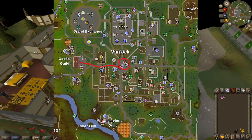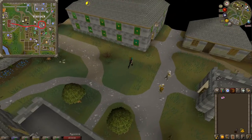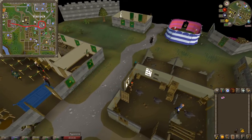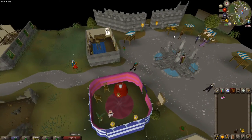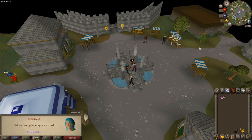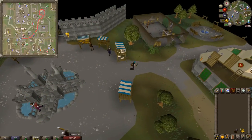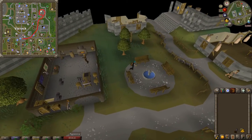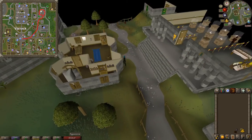Now we're going to need to return to Romeo in the Varrock Square. Climb down the stairs and run east back towards the square. Speak to Romeo once you arrive and you'll give her the message. He'll ask you to go speak to Father Lawrence, who is in the Varrock Church on the northeast side of Varrock Square. Simply follow this route — run up here, just past the Varrock Museum.